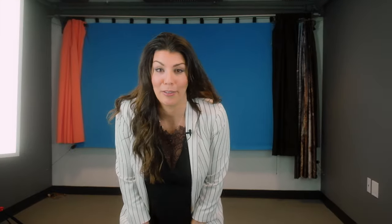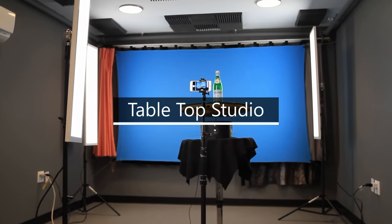This is our tabletop studio. You could do headshots, product, whatever you need. Secret's out — this is included with your membership.